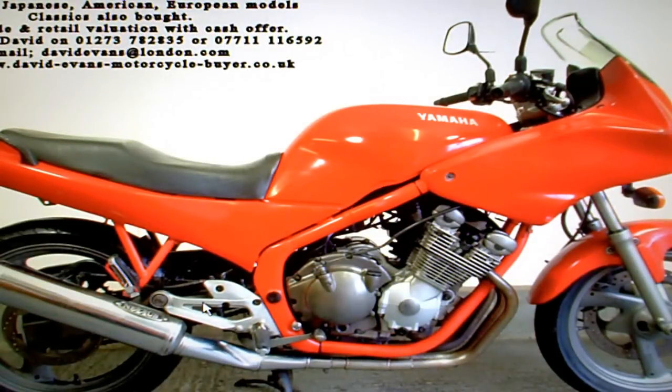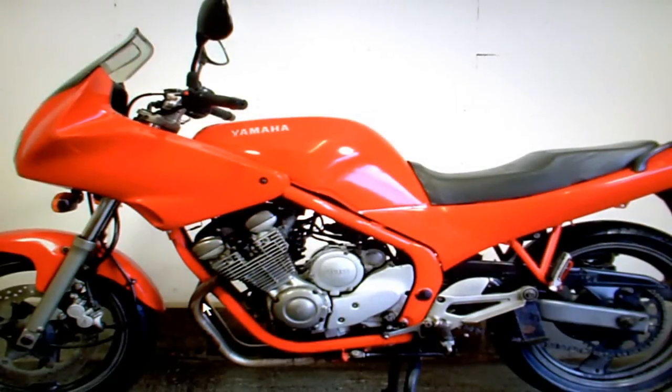And just a reminder that I'm still buying used bikes — if you're in the southeast and you've got something you want to sell, just let me know and I'll try to put a value on it for you. Good luck with the bidding.